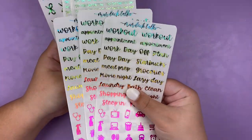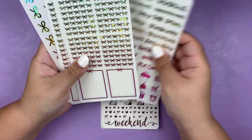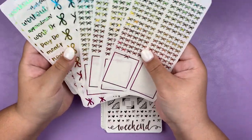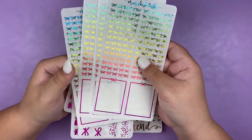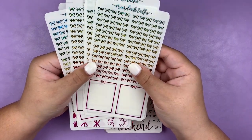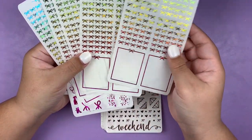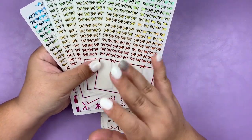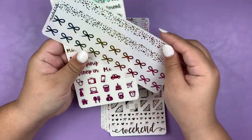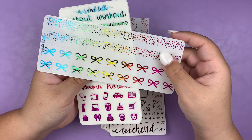I got three of the script sheets that also have some kiss cut icons. And then I got five of the header and full box sheets. I wanted to make sure I had enough full boxes to last a full spread if I chose to use that, so I'll definitely have a bunch of headers left over. And then lastly I got one sheet of the washi overlays.